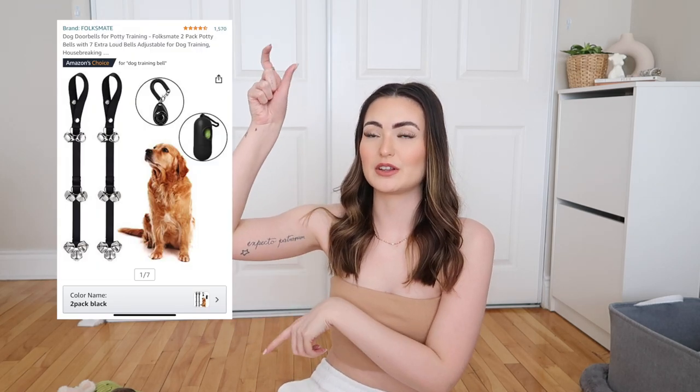Another thing for potty training — I ordered these doorbell things from Amazon, it's basically a rope with a bunch of bells on it, and it comes in a pack of two. It's like a black string with bells that we're going to hang on the door to train him to ring the bell when he has to go potty. Then he's going to use the grass pad outside.